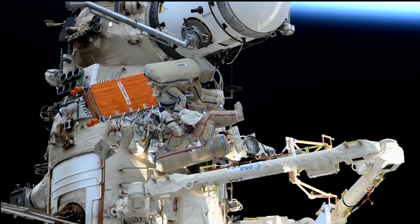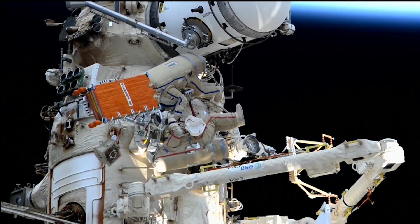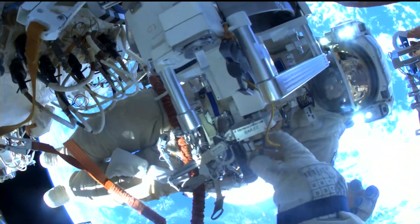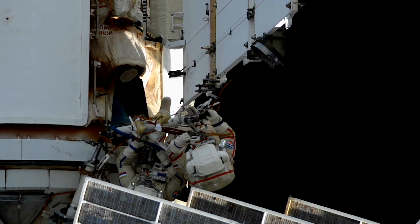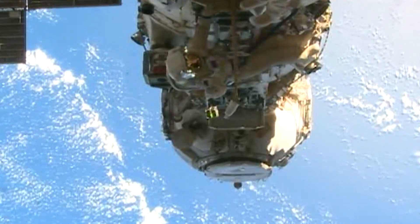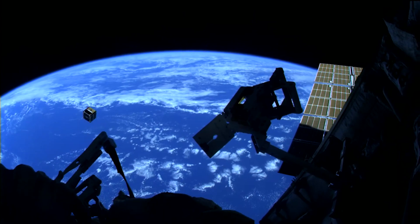On Wednesday, October 25th, Expedition 70 cosmonauts Oleg Kononenko and Nikolai Chub exited the space station to install a radar communication system to the station's exterior. They also spent some time inspecting a backup radiator on the outside of the Nauka module that had experienced a leak. Finally, at the end of their excursion, the duo released a nano-satellite that could help researchers further understand and test solar sail technology.